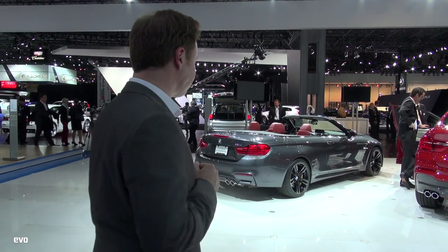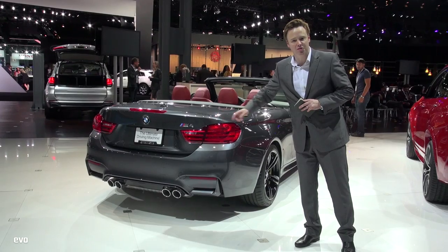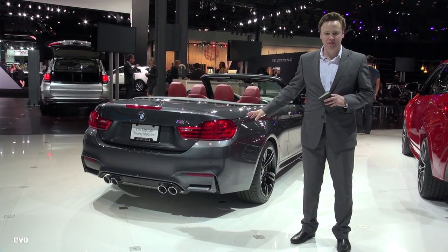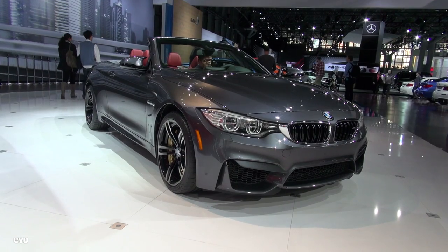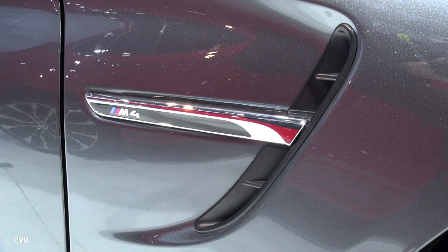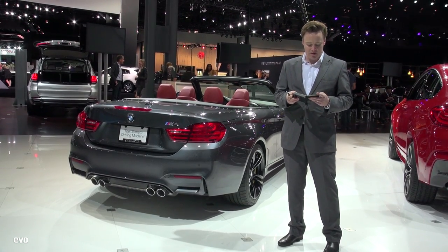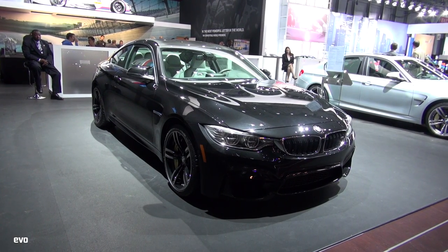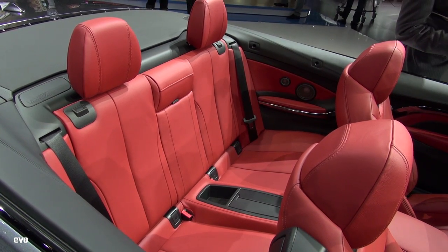It's a very important car for us. I'm still trying to get my head around the number 4 next to an M badge. This is the M4 convertible — the world debut of this car here in New York. It's around 1750 kilos, so it's about 250 kilos heavier than the coupe. It's a folding hardtop roof, which accounts for a lot of that weight — let's face it, it's a bit of a fatty.